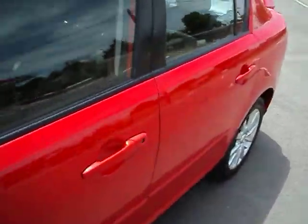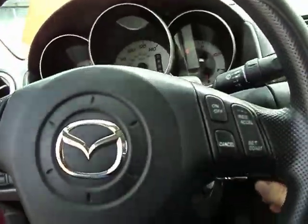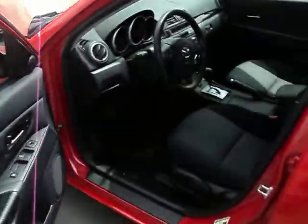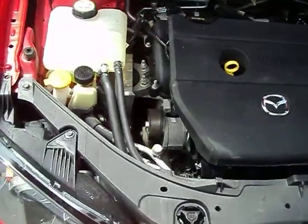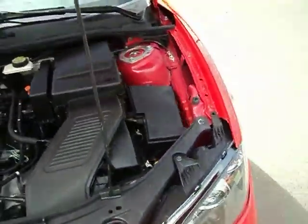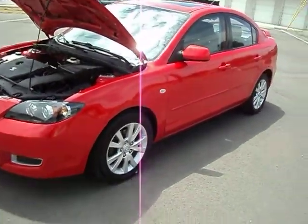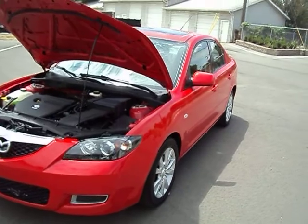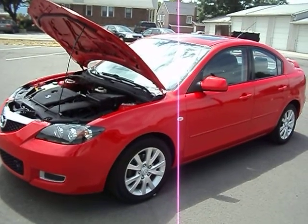Let me start it up here and let you hear the engine. It does have the keyless entry, all that good stuff. It does have a factory alarm. Air conditioning blows real nice and cold in this car. It's got a two liter engine, gets excellent gas mileage — these get over 30 on the freeway. Excellent consumer reports as well, the Mazda 3's do really well. It's just a real sharp, great little Mazda 3. I think you'd be really happy with it. If this is something you've been looking for and something you think you'd be interested in, give us a call. We'd be happy to show it to you in person. Let you take it out for a drive and see what you think. Thanks for looking and have a nice day.